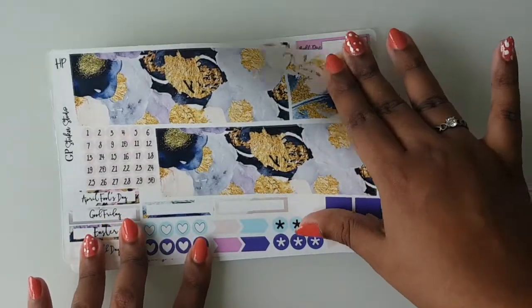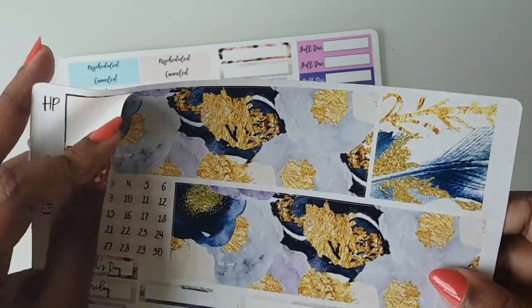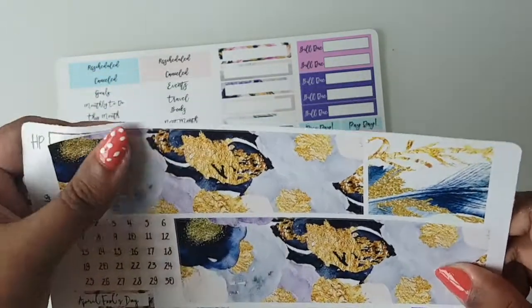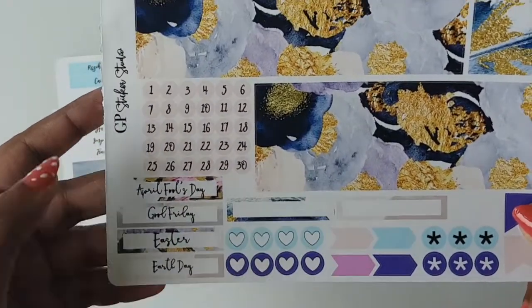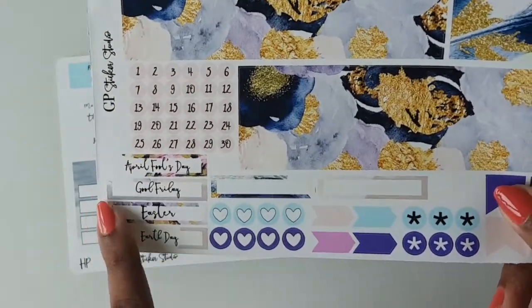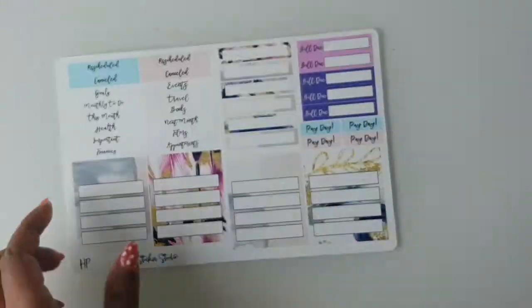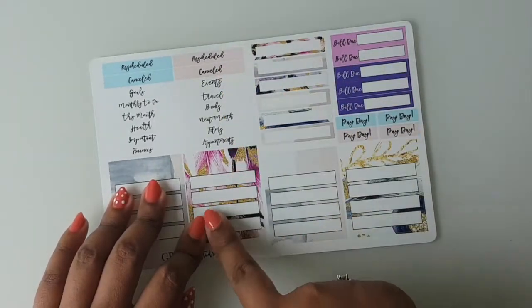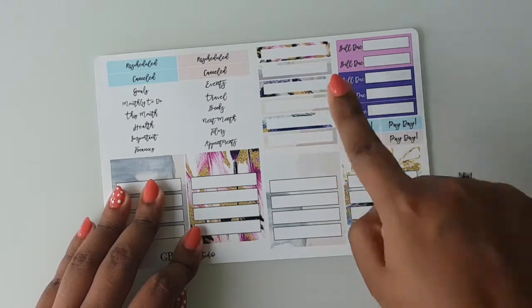Then you have washi to block off the last month and next month's dates, some date dots, some events for the month, blank appointment labels, hearts, flags and asterisks, and the final sheet has some headers and sidebar stickers as well as payday and bill-due labels with more appointment labels. That is the monthly kit.